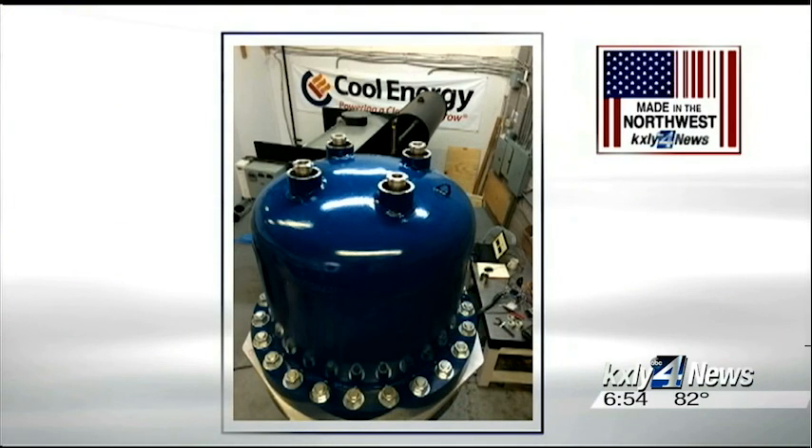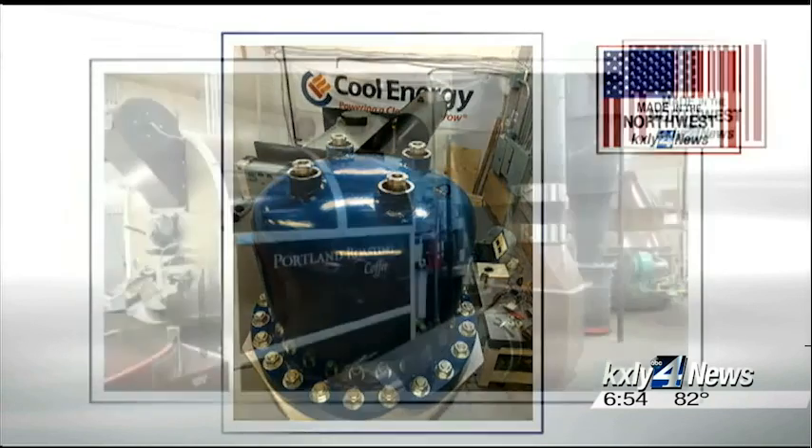Dietrich is now partnering with a company called Cool Energy, using a product to take the hot air its roasters create and convert it into electricity. Portland Roasting is already trying it, and they can generate up to 25 kilowatts of power — a very promising development that Dietrich is very excited about.